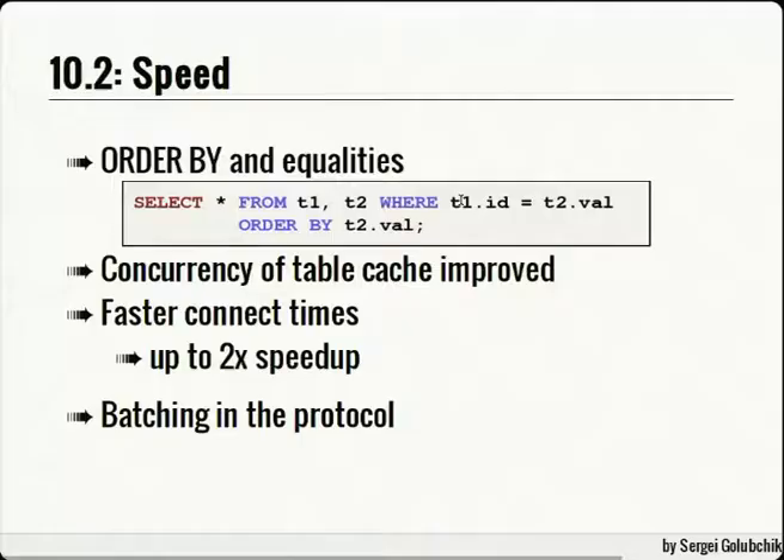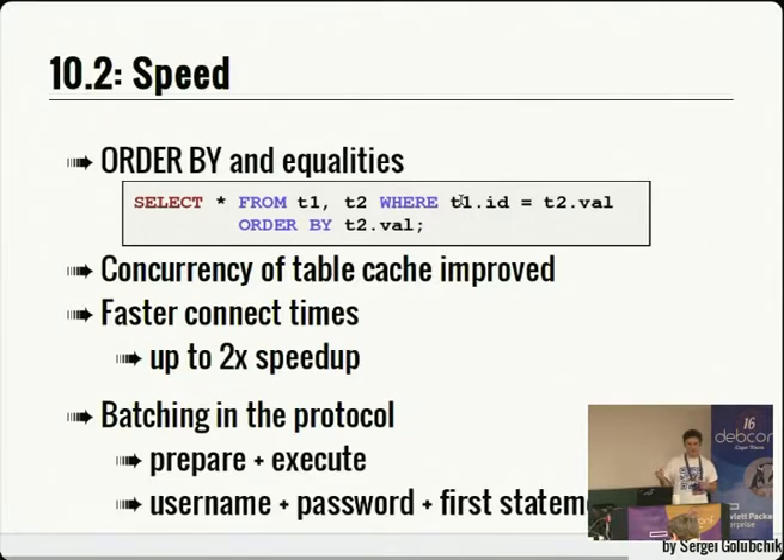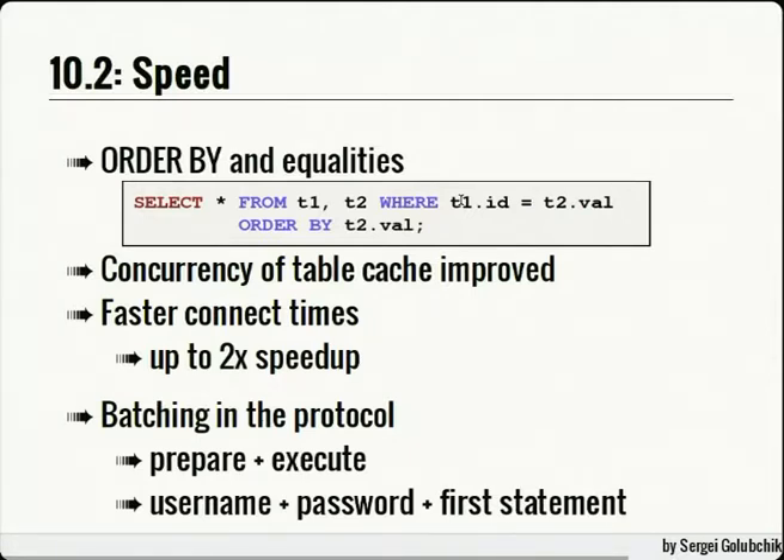We added more batching into the protocol so you can batch many protocol commands into one packet, and the server batches replies as well, reducing round trips. A practical example is combining PREPARE and EXECUTE into one packet instead of two, saving one round trip. Also, when your application connects to the database, in most cases the username and password are correct — everything's hardcoded in your application anyway. So it makes sense not to wait for the server to acknowledge the password: just send the username, password, and the first statement all in the first packet. The server either executes it and sends the reply right away, or returns an incorrect password error. This also saves one round trip, and we saw some significant speedup in our initial benchmarks.